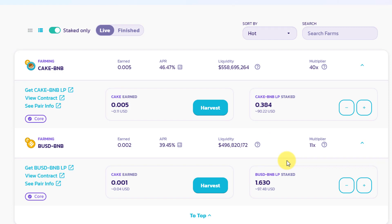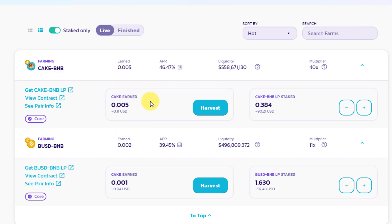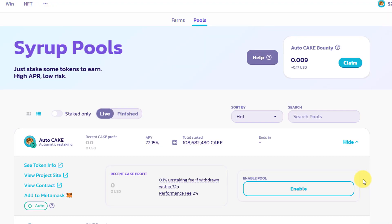Once LP tokens are set up you're on your way to farming CAKE. The second part is actually harvesting — taking those rewards and receiving the CAKE tokens. Since I started farming I've earned around 0.005 CAKE, which is about 11 cents. When I click Harvest, my Binance wallet asks me to pay a 65-cent fee, which doesn't make sense when I'm only getting 11 cents. You only want to harvest when the fees aren't too big a percentage of your total earnings.